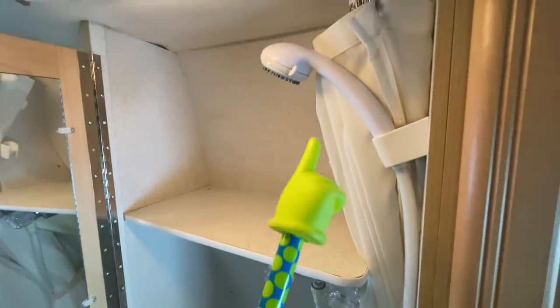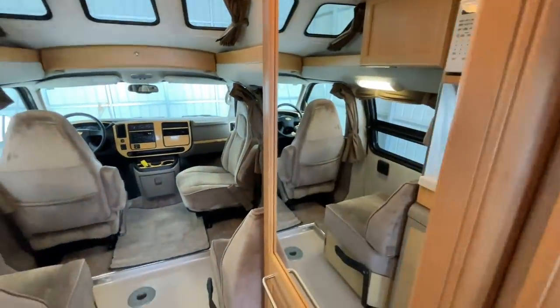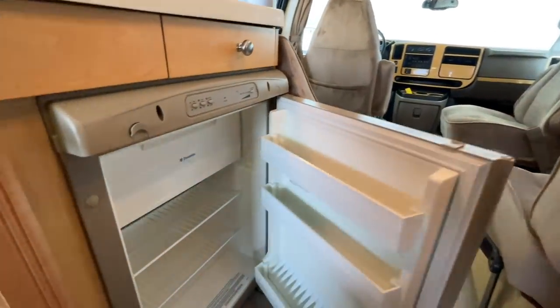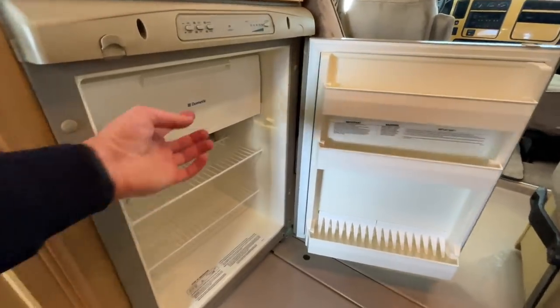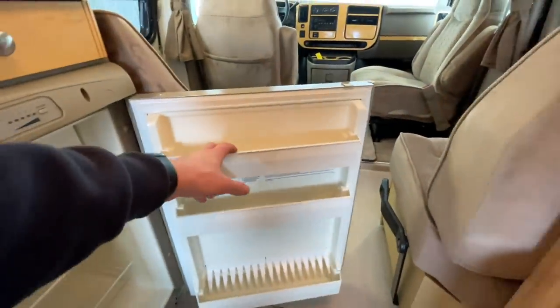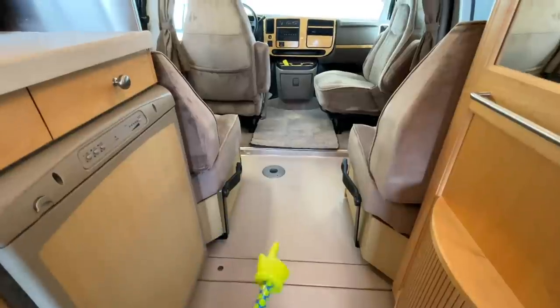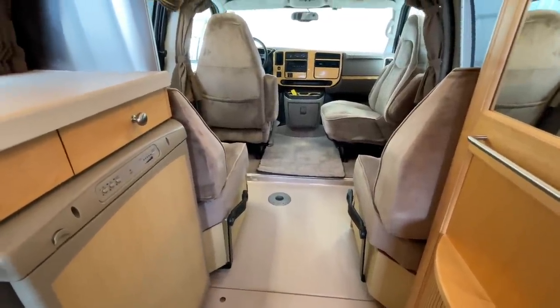The valve and shower head for the shower are right there. Refrigerator — as I promised to show on the way back towards the front — this is a three-way, so it runs on 12-volt electricity, 110-volt electricity, or propane gas, with a small freezer compartment up top. Both of these seats have seatbelts as well as the front two. Location for the table up front there.